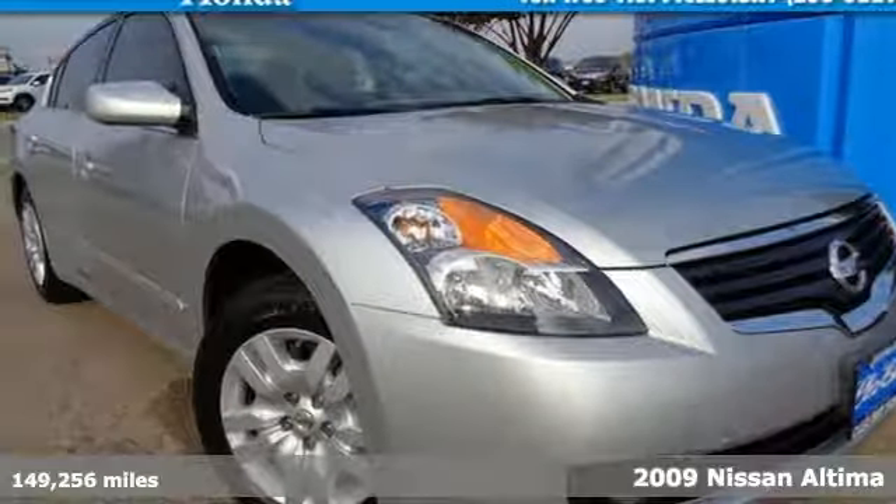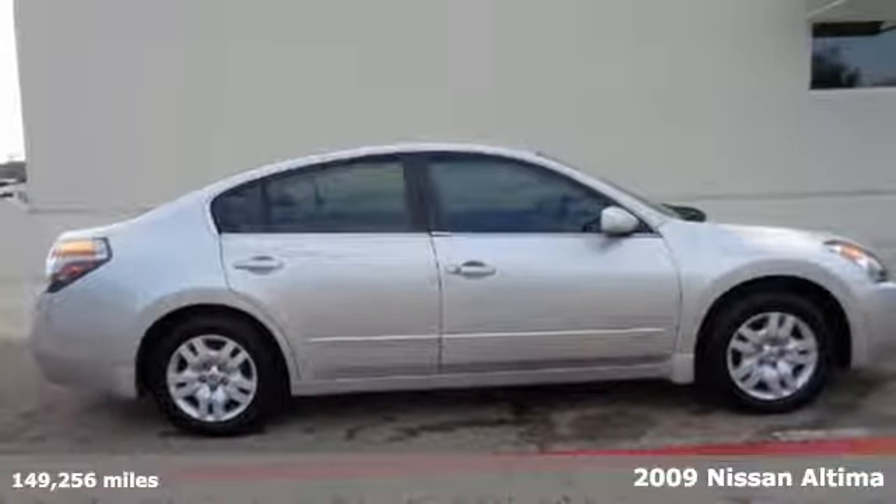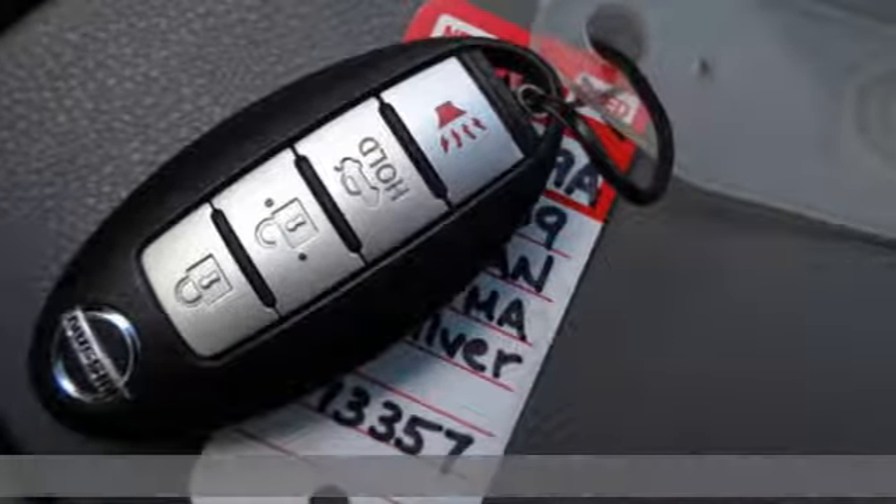Meet this 2009 Nissan Altima, the sporty midsize sedan. Here's the perfect car: sporty, family-friendly, roomy, and safe.